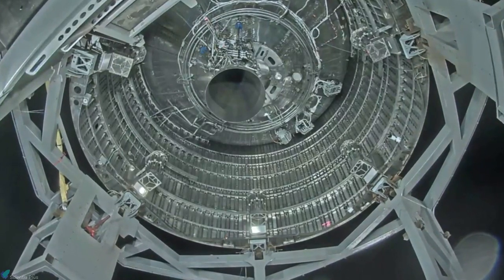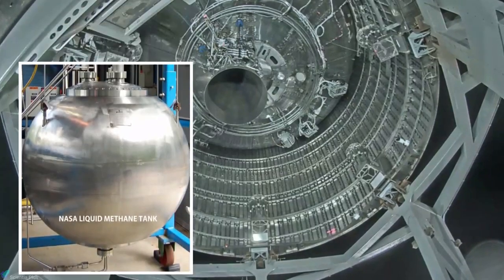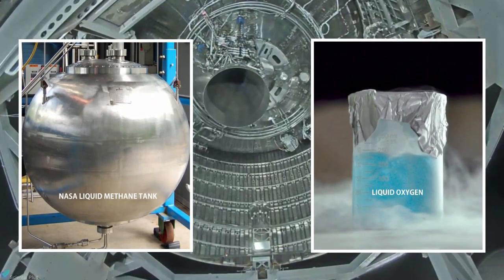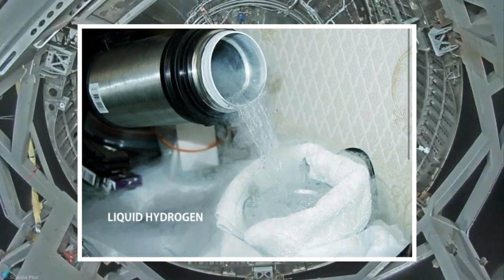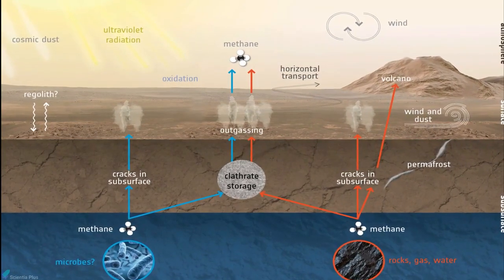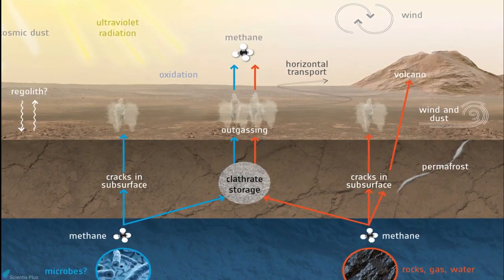Now let's move on to the Raptor engine. The Raptor engine is powered by cryogenic liquid methane as fuel and liquid oxygen as oxidizer. The earliest concepts for Raptor considered liquid hydrogen as fuel rather than methane. But methane, which can be easily produced on Mars with Martian resources for the return journey to Earth, became the right choice as the fuel.